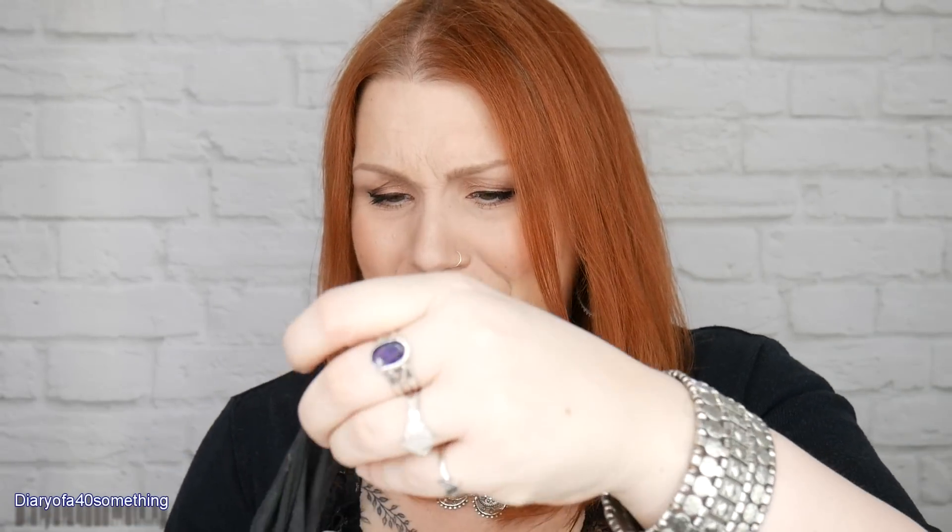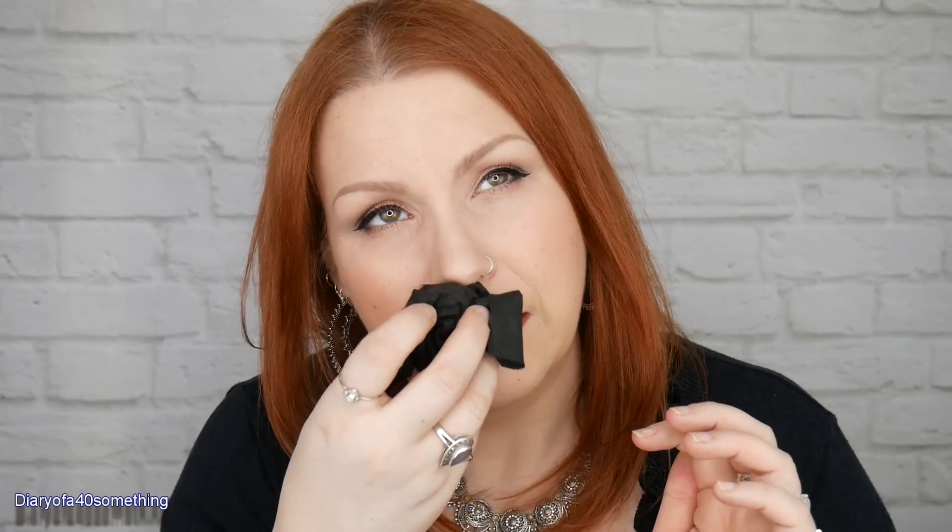I'll just pull one out and show you what they look like — black wipes! I've got a full face of makeup on so I'm not going to wipe my face, but oh, it smells gorgeous. I was thinking everything would turn black like charcoal masks, but it's not — it smells quite nice and fresh. It feels really soft and thick, more like a t-shirt cotton material. Not too wet, which I like.